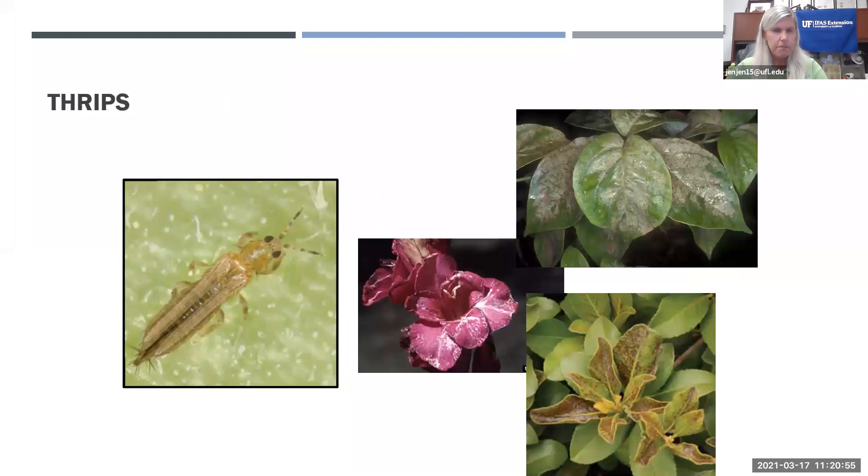Thrips — whether singular or plural, always spelled with an S — are small elongated insects that can be yellow or black. They suck juices out of leaves, leaving discoloration. They're hard to find, often hidden in leaf or flower buds. A great way to check for thrips is to shake your plant over a white sheet of paper — if you have thrips, they'll fall out onto the paper.